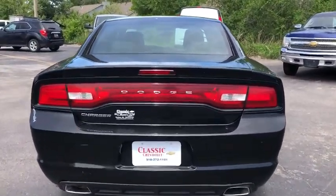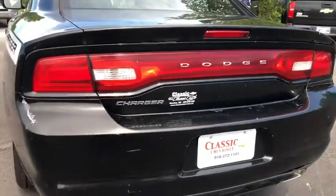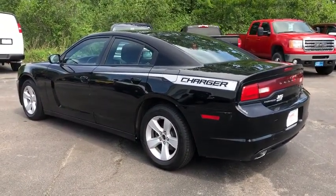This vehicle has less than 75,000 miles. Here are some of this vehicle's great options: keyless entry, stability control, traction control, steering wheel audio controls, anti-lock braking system, power steering.